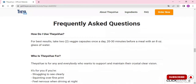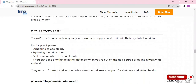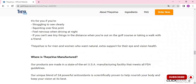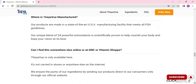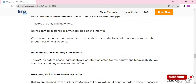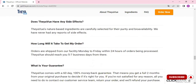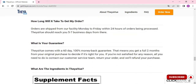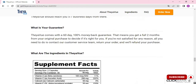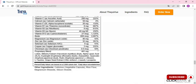Each bottle of Thay-A-View is priced at $59. However, the price drops as low as $39 per bottle when ordering multiple bottles with free U.S. shipping. A great thing about this product is that it offers you a 60-day guarantee. So if you're unhappy with the effects of Thay-A-View for any reason, or if you are not 100% satisfied after taking this supplement, then you can request a full refund.